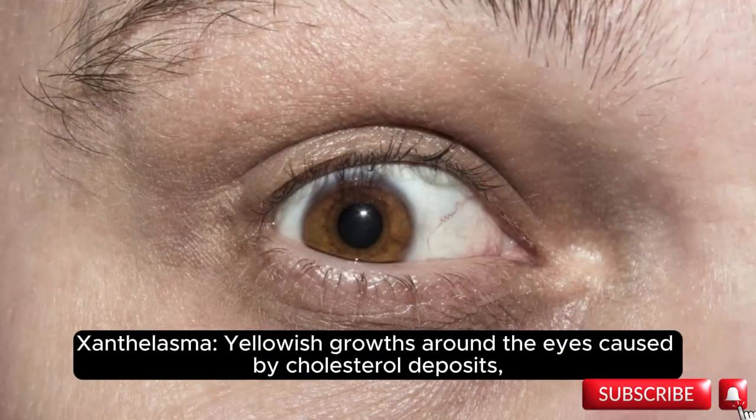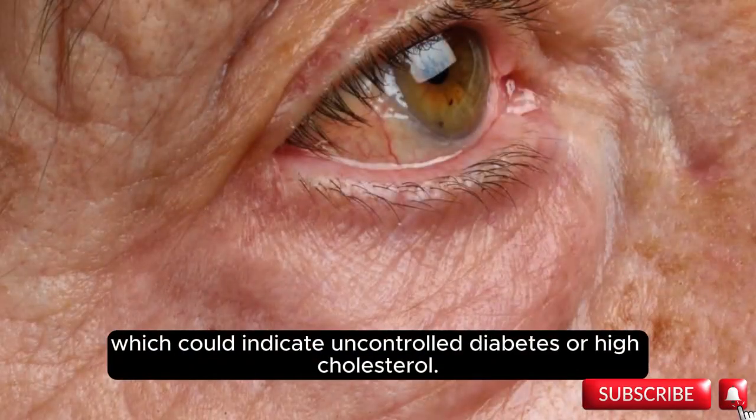Xanthelasma: yellowish growths around the eyes caused by cholesterol deposits, which could indicate uncontrolled diabetes or high cholesterol.